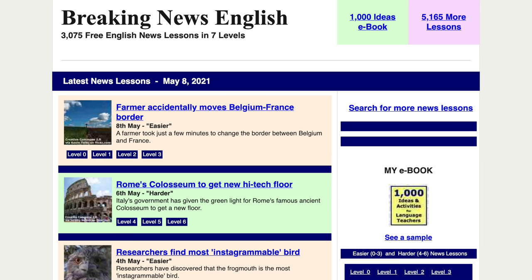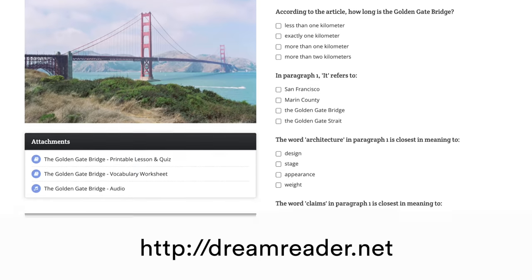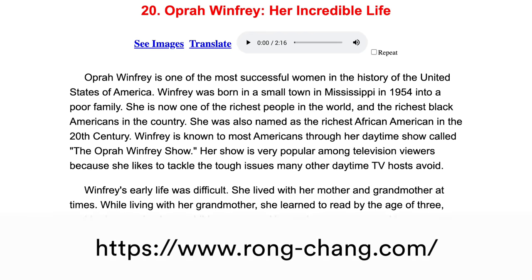Another quick tip — if reading books feels too complicated, there are a couple of websites I'd recommend: breakingnewsenglish.com, wrongchan.com, and dreamreader.net. These websites take news and articles and adapt them for English language learners. You can find articles based on your level, and some of the websites have exercises and audio versions — so it's not just reading an article, it's actually a learning experience.